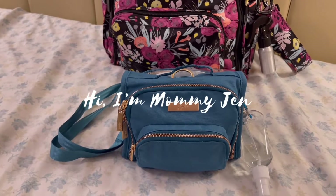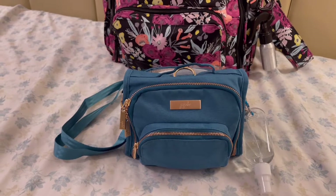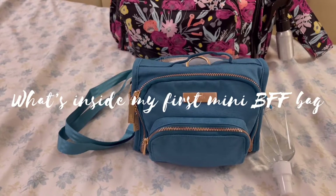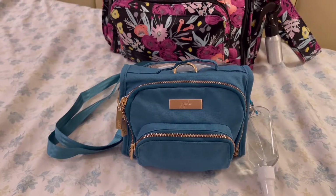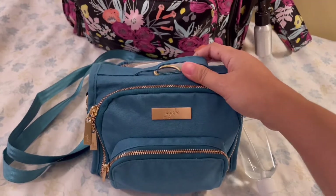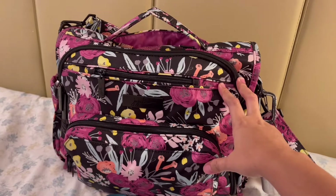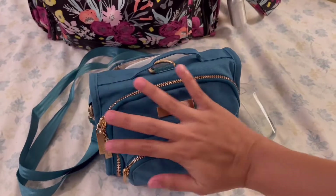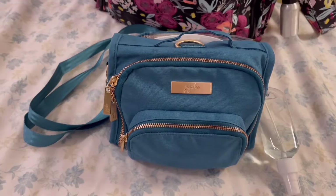Hello mga mummies, this is Mommy Jen and today I've decided to do a quick review of the Mini BFF from JuJuBe — or rather, what's inside my Mini BFF. This is very small, that is why it's called Mini BFF, because look, I have the BFF here which is my main mommy bag, baby bag. Compare it with this one — it's very small, look at my hand.